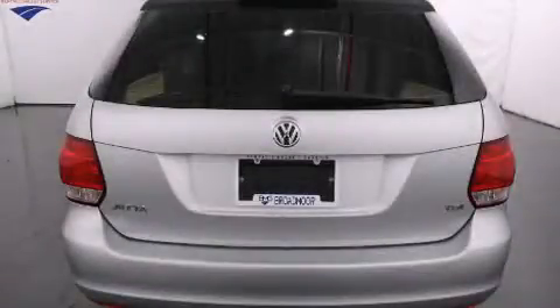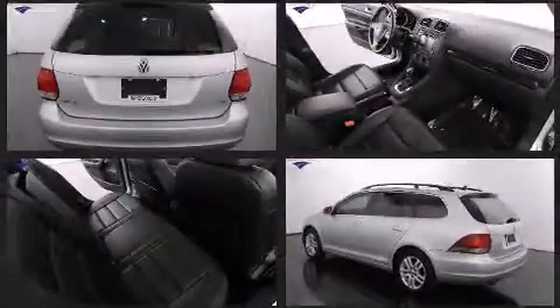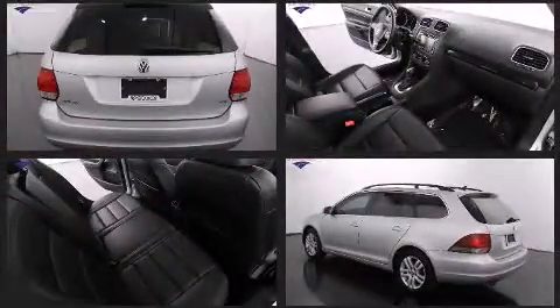Climb inside the 2013 Volkswagen Jetta Sport Wagon. This four-door, five-passenger wagon still has fewer than 70,000 miles.